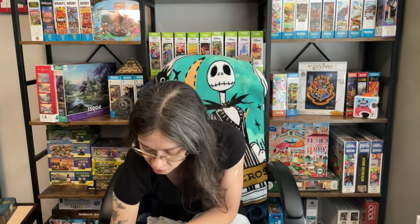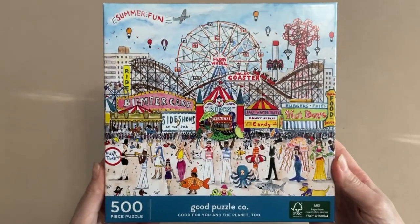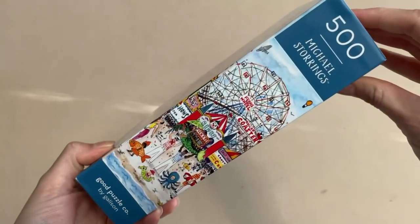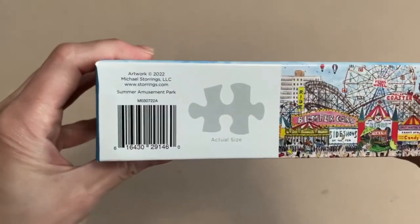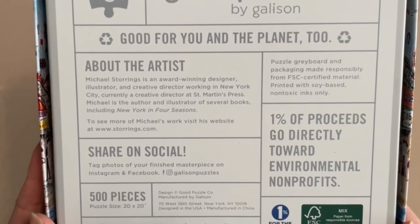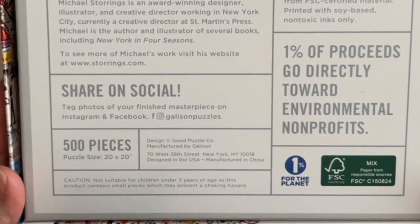The puzzle we're working on today is called Summer Amusement Park. It is 500 pieces and 20 by 20 inches when completed. It is from The Good Puzzle Company by Gallison. The artist is Michael Storings, an award-winning designer, illustrator, and creative director in New York City, where Gallison is also headquartered. Hit that like button if you're a fan of Gallison puzzles, and let me know down below which is your favorite collection.